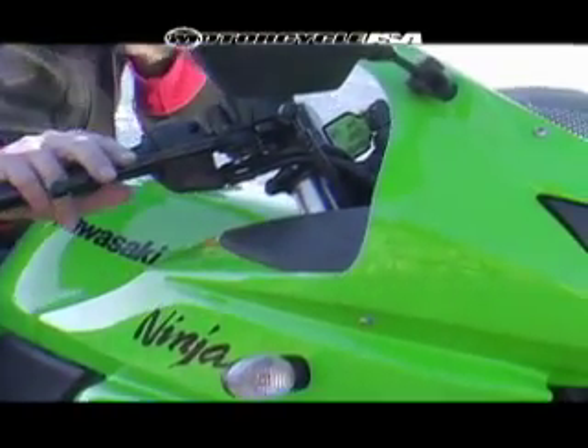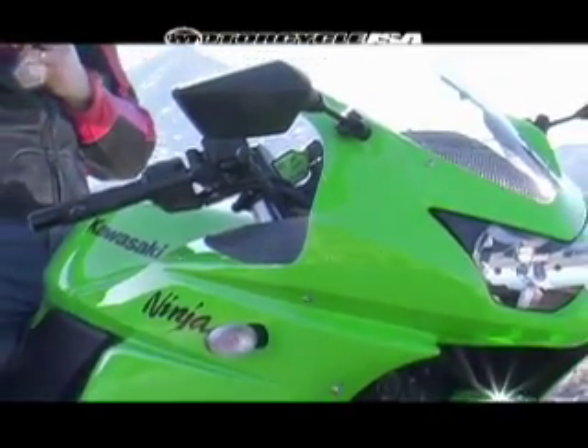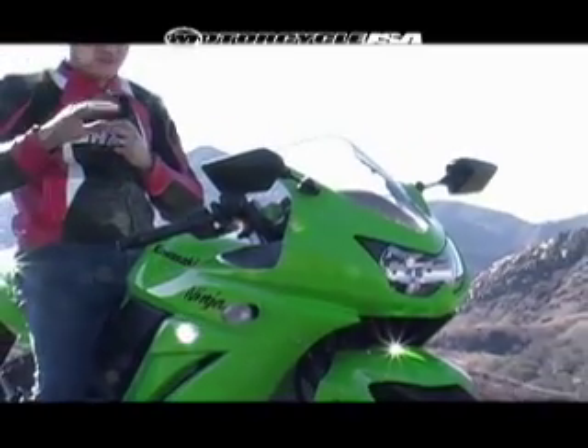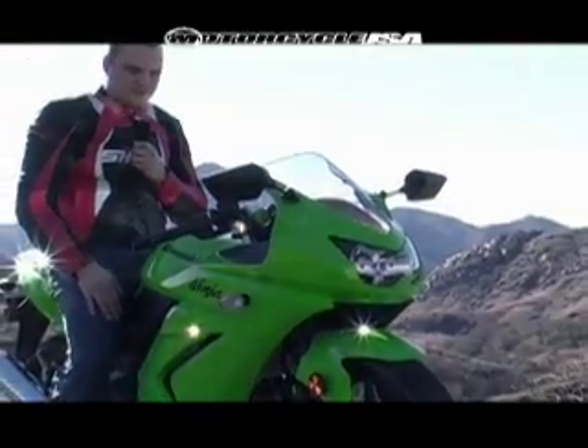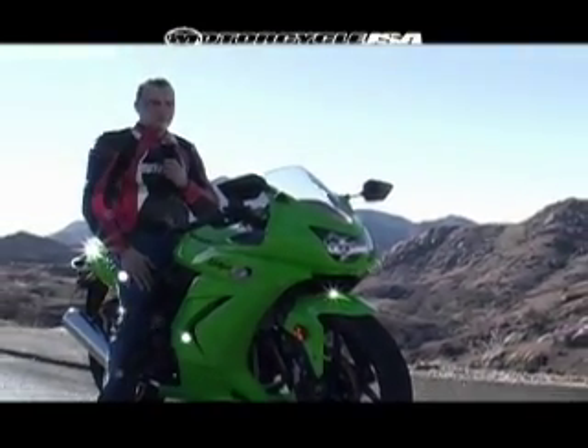The handlebars have been raised and the rake has actually been swept in by one degree, so this bike is a really nimble, quick-turning bike. It's so light that especially for beginners — in a parking lot, all those low speed maneuvers that really get you when you're starting out — this bike is very well suited to a beginner rider.